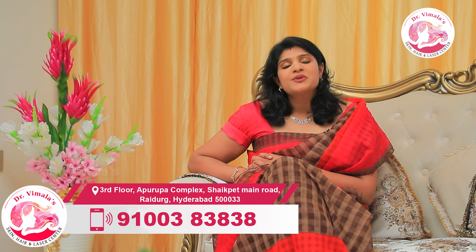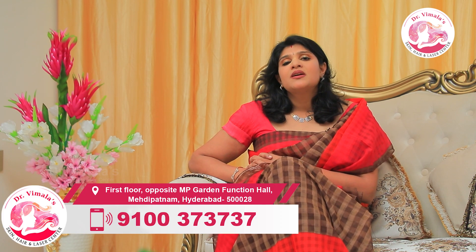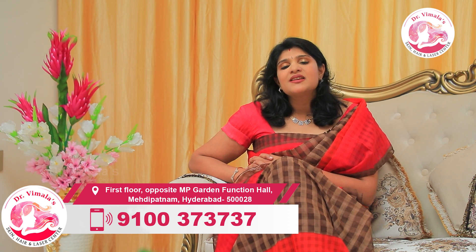I want to talk about platelet-rich plasma treatment — PRP — for hair loss patients with androgenetic alopecia, or patterned hair loss, in both gents and ladies.